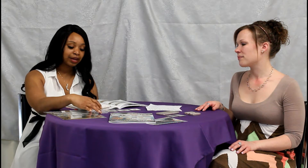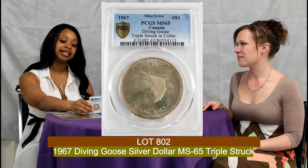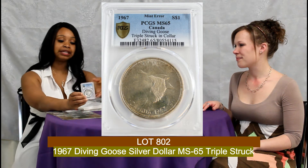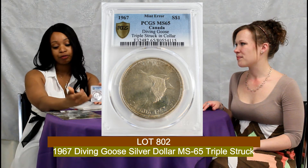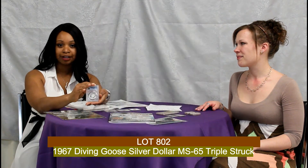Another section in the catalog is an error section. This one is a 1967, it is PCGS certified — it's a triple-struck silver dollar. What that simply means is that the coin was struck three times on both the obverse and reverse of the coin.